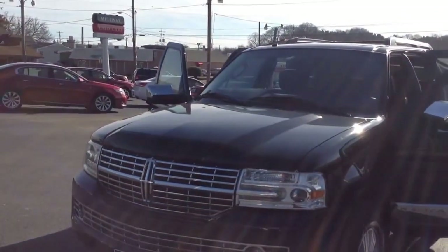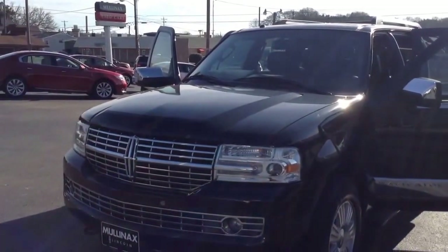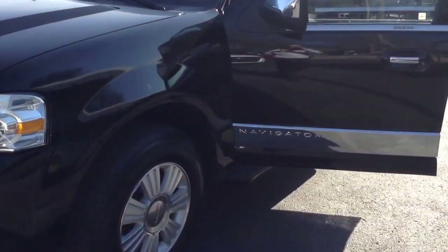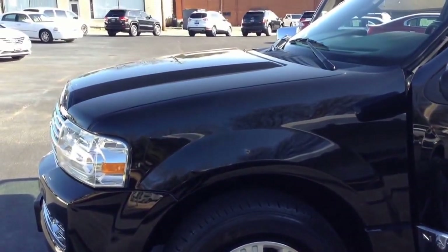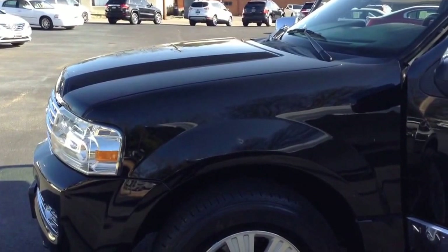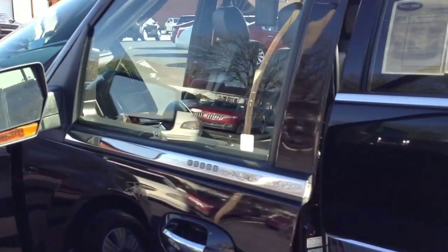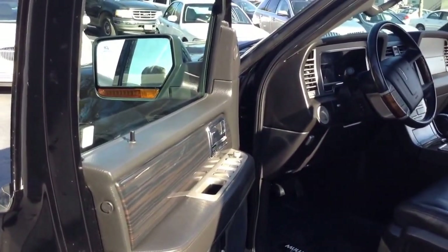Beautiful color combination, black on the exterior with a black leather interior loaded with all your options and features. It's going to have the fog lights on the front, the nice alloy wheels, a brand new set of tires that we put on it, rear brakes were put on it, and it went through our full inspection in our service department and checked out very good as far as the mechanical features go on the vehicle.